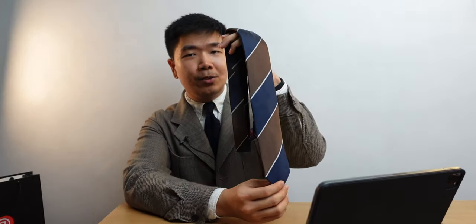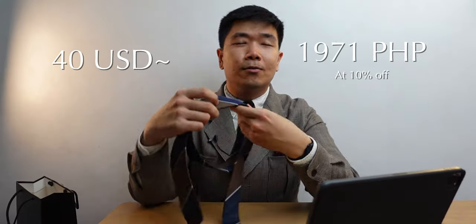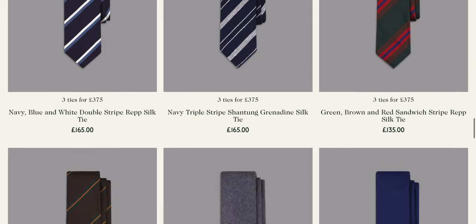So here's the necktie itself. It is of course 100% silk. The color scheme is navy with some browns and a silver stripe. For me this really screams Drake's — this style. And the price is actually a fraction of a Drake's tie. This one cost me 1,971 Philippine Pesos, so that's around 40 US dollars. It's a fraction of the price but you get the same sort of design aesthetic.